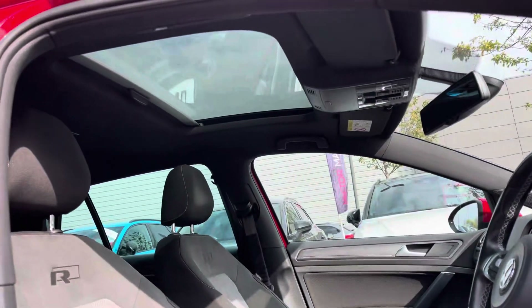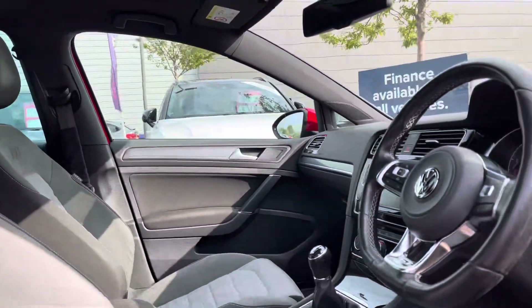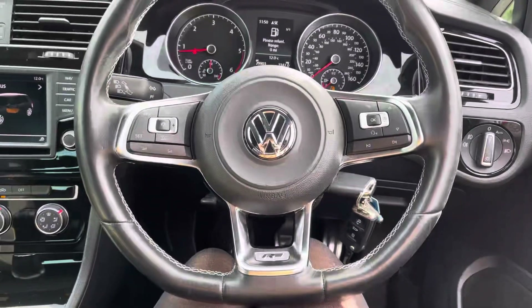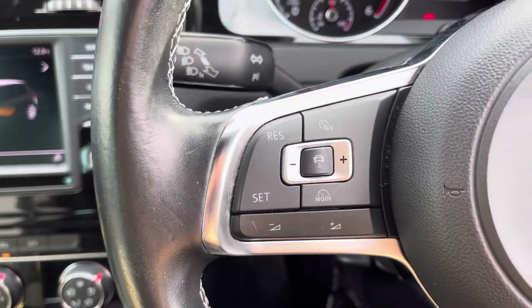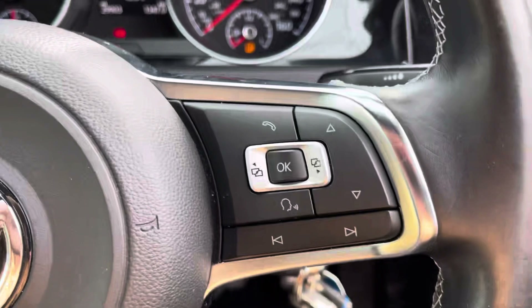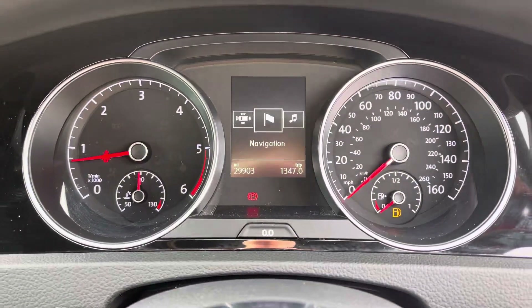Brightening up the cabin and adding even more joy to the sunnier days, we have the fixed panoramic sunroof. On the dash is the black flat-bottomed leather-wrapped multi-function steering wheel, helping you safely and easily control the adaptive cruise control — perfect for motorway driving — as well as the central driver display screen, giving you everything you need right in your peripheral, helping to create a safer journey.